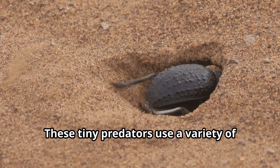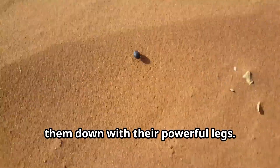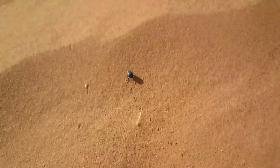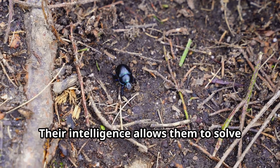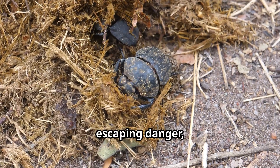These tiny predators use a variety of hunting methods, from ambushing prey to actively chasing them down with their powerful legs. Their intelligence allows them to solve complex problems when finding food or escaping danger.